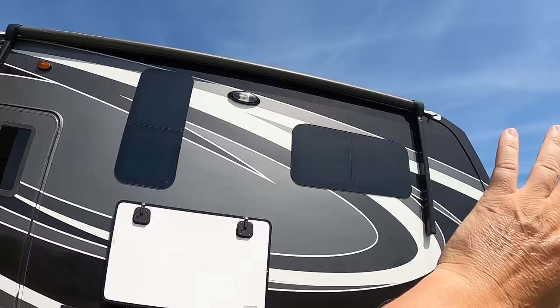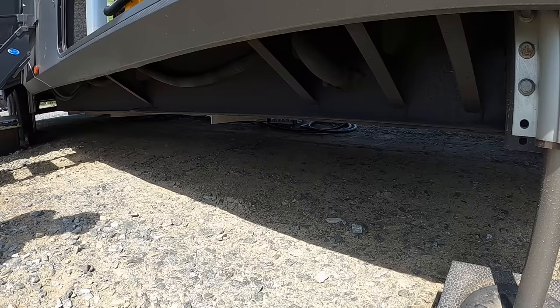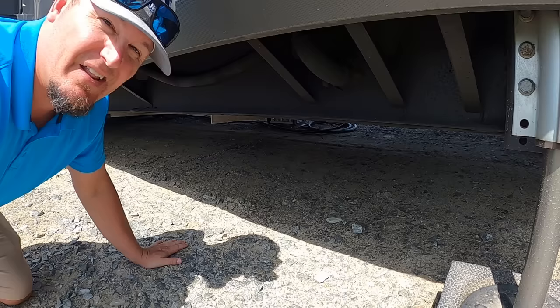We arrived at a campground one night and realized an entire light housing was just gone — no other damage on the side of the RV, so we don't know what happened. We ordered one from Amazon for $17.99 to replace it. We were also driving one day and stopped at a rest area to find our entire underbelly was dragging the ground. We made a temporary repair at the rest area and got it to a safe location, then installed angle irons to hold it up permanently — that cost us $150.53.